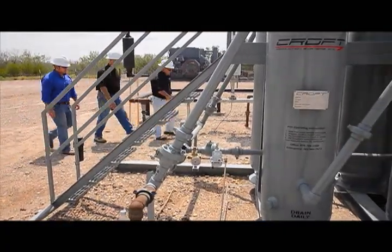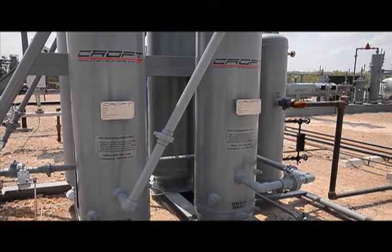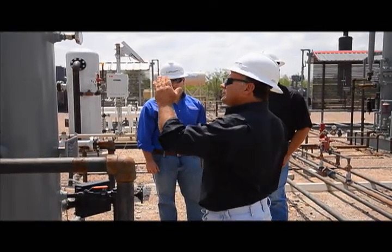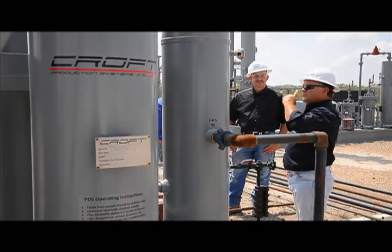After experiencing a fire blowback on his own well, Preston Croft developed a passive dehydration unit as a safer alternative to TEG. Unlike TEG units, passive dehydration uses adsorption, with no moving parts or open flames, and few emissions.